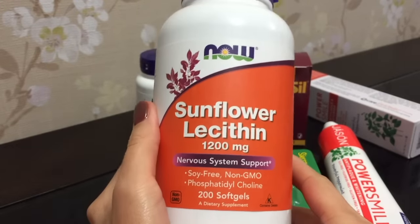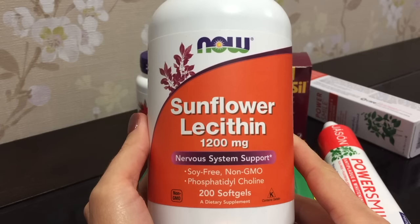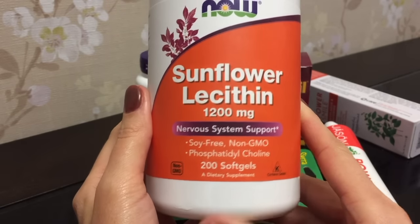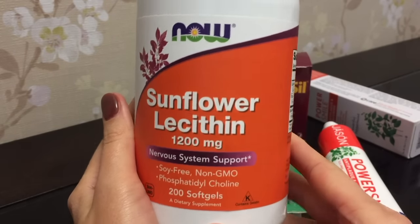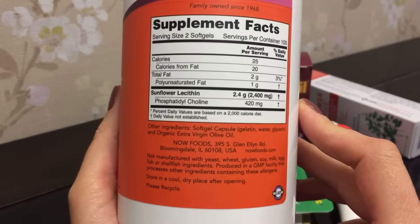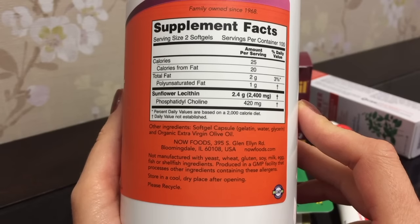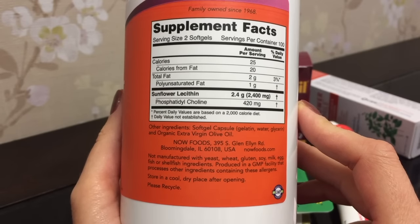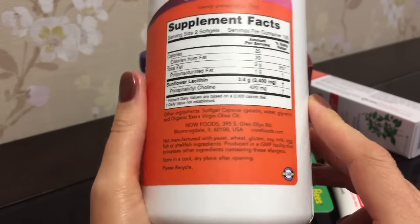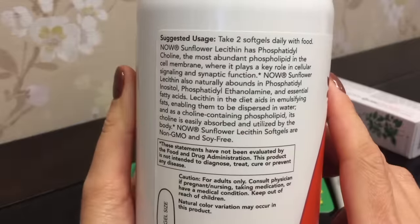Лецитин из подсолнечника. Здесь 200 капсул по 1200 мг, компания Now — мною любимая, и мною любимый лецитин. Начитавшись много всего интересного, а также уже давно используя лецитин как биологически активную добавку, решила попробовать лецитин из подсолнечника. Ранее я заказывала лецитин Solgar из сои, а также лецитин Bluebonnet гранулированный — попробуем теперь из подсолнечника.